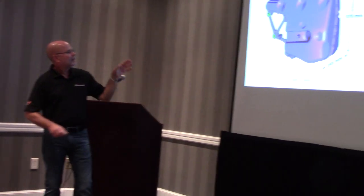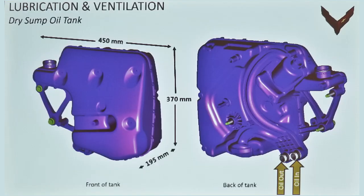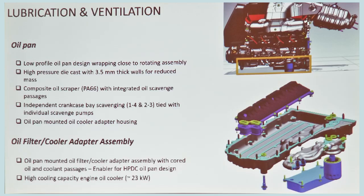We actually bolt the tank right on the engine — we think we're the only manufacturer that does this. A lot of tanks are remotely mounted like on the C7, where you have to plumb it with hoses. This one is directly mounted to the engine, very short and low restriction, so you don't have hoses to contend with. There's also a pictorial of the oil pan showing some detail with the bigger oil cooler mounted on the bottom — 23 kilowatts, which is a pretty big cooler.